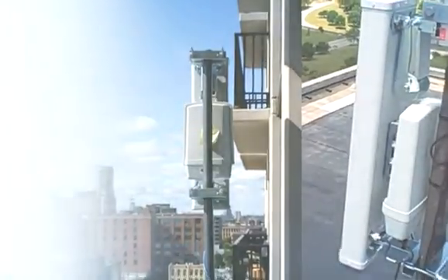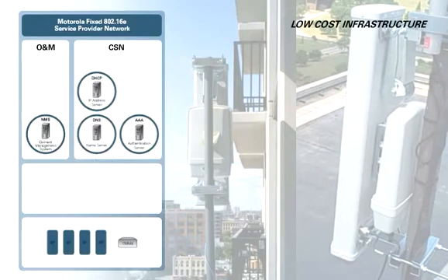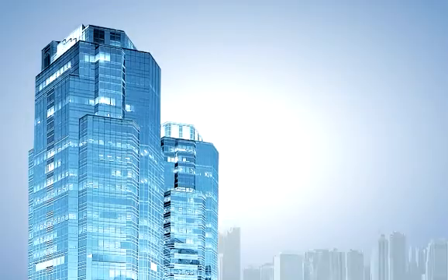Because the PMP320 is optimized for fixed outdoor applications, there is no need for expensive ASN gateway infrastructure required for mobility features.